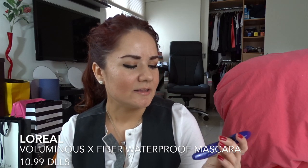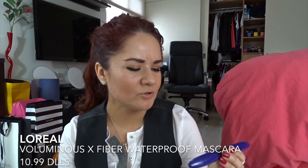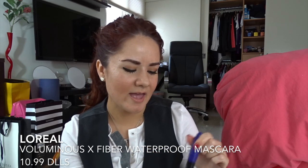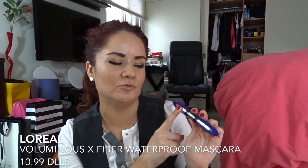Next I have the L'Oreal Voluminous X Fiber Waterproof mascara. This one has two mascaras — one is a primer and then the mascara — and it's supposed to give you super lashes and a lot of volume. But it was just like a regular mascara for me. I really don't like that you have to use two different products, so it's more steps for your makeup.